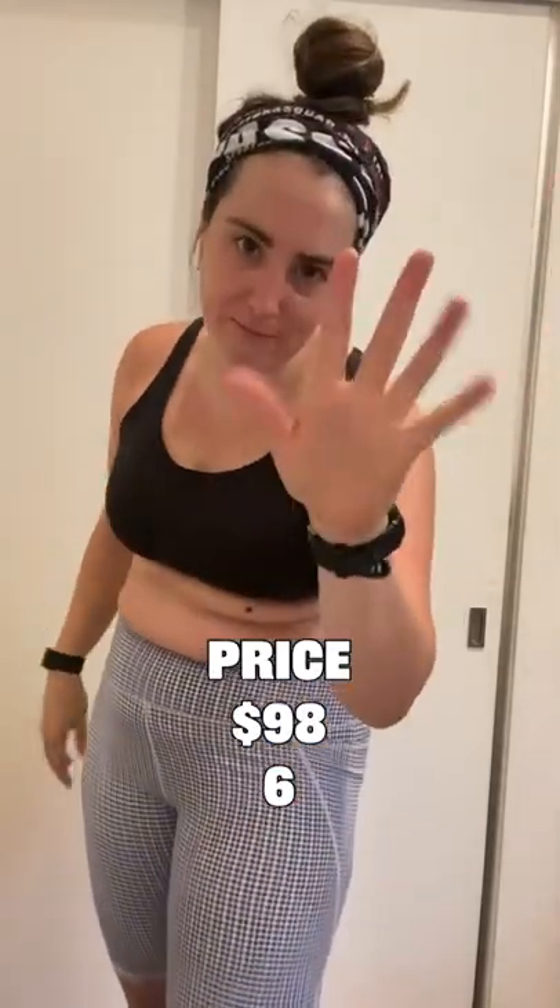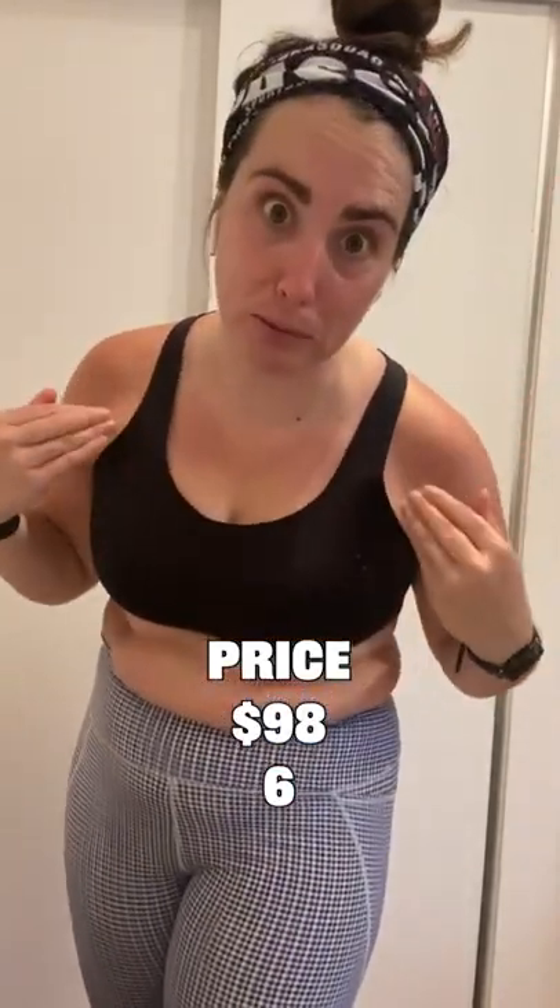On price, I'm gonna give it a six out of ten — this is a very expensive sports bra. Do I think it'll last a very long time? Yes. Am I gonna buy a couple of them? Yes. For support, I'm giving it a ten out of ten.